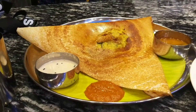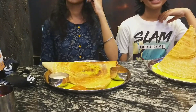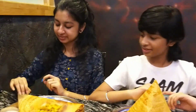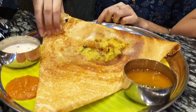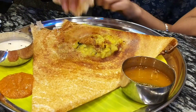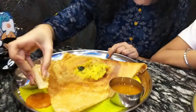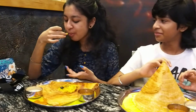The restaurant was pretty neat and clean. I had ordered crispy masala dosa — it was actually crispy and the masala was adequate, not too less and not too much. It was delicious, served with coconut chutney, tomato chutney, and sambar.